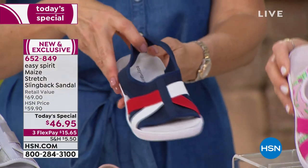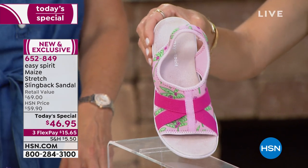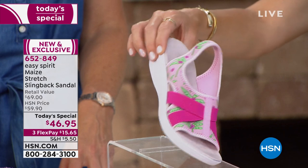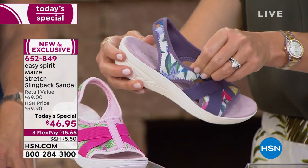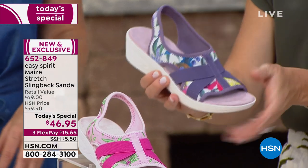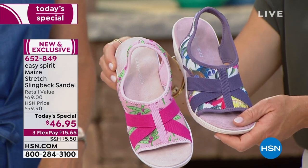We have it in this beautiful palm print — for all my lily girls that love wearing the bright palms, the pinks, all the fuchsias. Look how darling that's going to be walking back and forth to the pool. And then we have the floral, which has flowers with greens, blues, a little bit of purples and grays. So these are our two prints: the palm, which is the pink, and our floral, which is more of a purple tone.